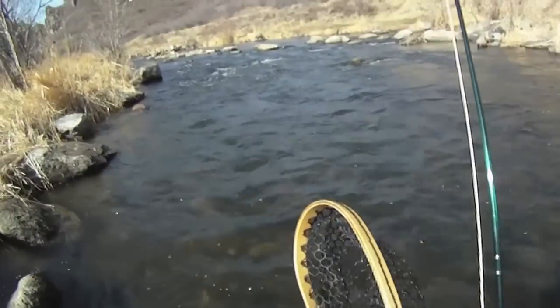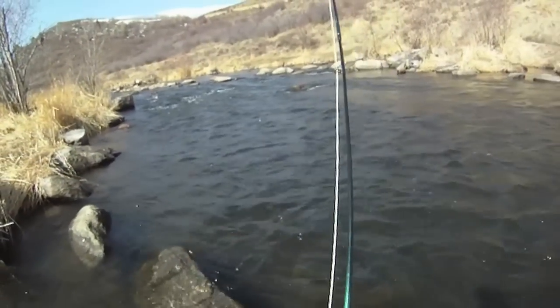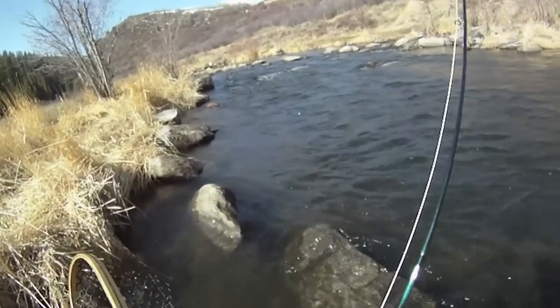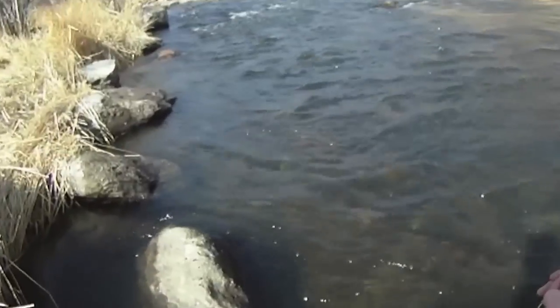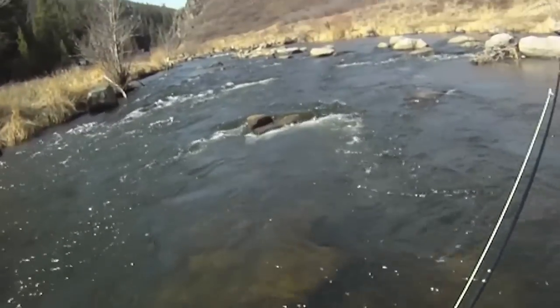I can't play it too hard because again my line is 6x, so that's pretty small tippet. But it needs to be small because this water is so clear and these fish are so used to seeing a lot of pressure. This thing is not giving up anytime soon — I don't know if I'm going to make this one.